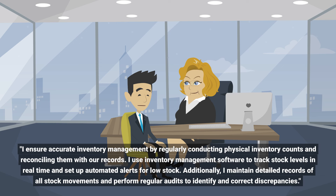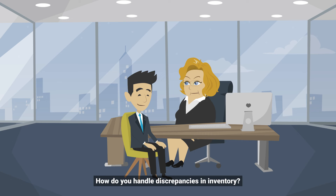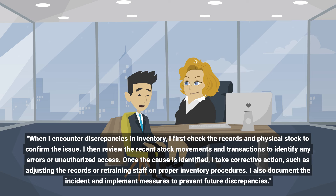How do you handle discrepancies in inventory? When I encounter discrepancies in inventory, I first check the records and physical stock to confirm the issue. I then review the recent stock movements and transactions to identify any errors or unauthorized access.